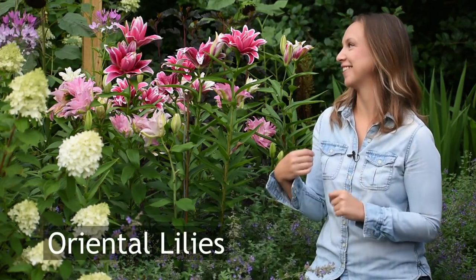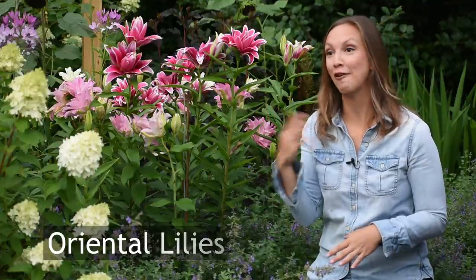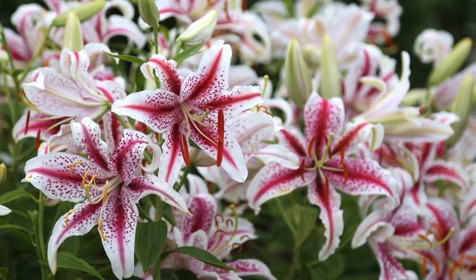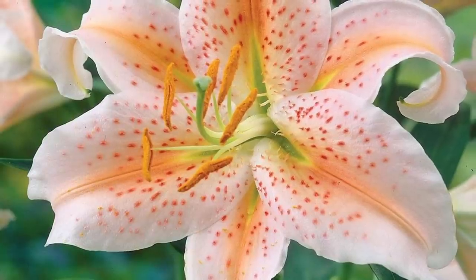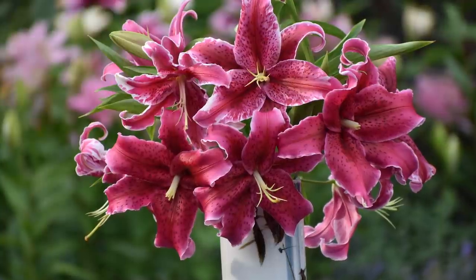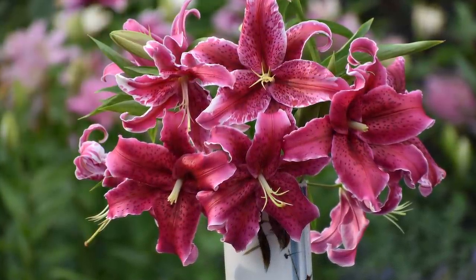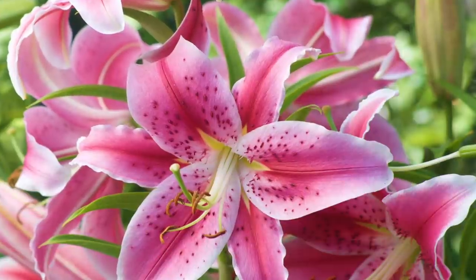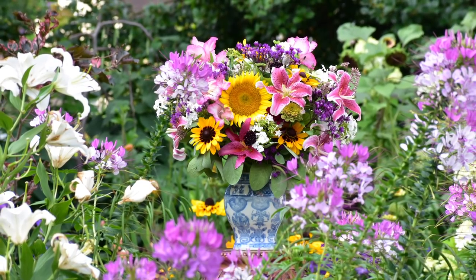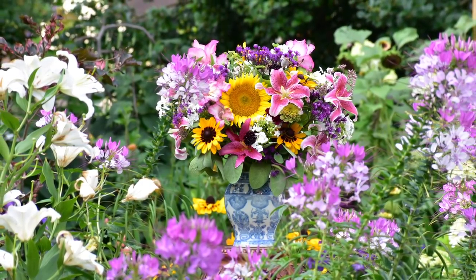My personal favorite of all the lilies is the tried and true fragrant Oriental lily. I don't think I've ever seen or smelled an Oriental lily that I didn't want to grow in my garden. These are the last lilies to bloom in the garden. They have large, open, and outward facing flowers which can be white, yellow, pink, raspberry, or rose, often with freckles, stripes, or halos in contrasting colors. Just a few stems of Oriental lilies will fill an entire room with fragrance for a full week.